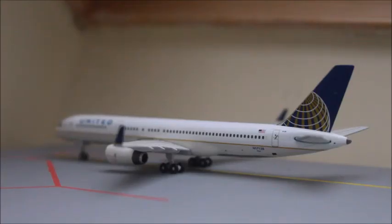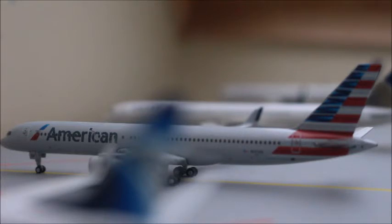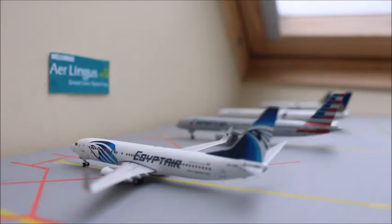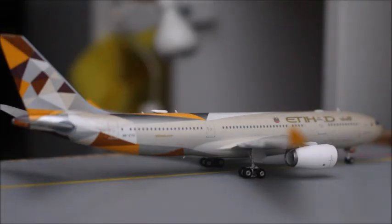And here we have a United 757-200 — this is about to head out to Newark in New York. And here we have a United 757-300 — this is about to head out to Southeastern Georgia, or Gemini Jets 1272's airport. And here we have an American 757 which is just about to head out to John F. Kennedy, New York. And here we have an EgyptAir 737 which is just about to head out to Cairo. And here we have an Air Canada Rouge 767-300 just about to head out to Toronto. And here we have an Etihad A330-200 which is just about to head out to Abu Dhabi.